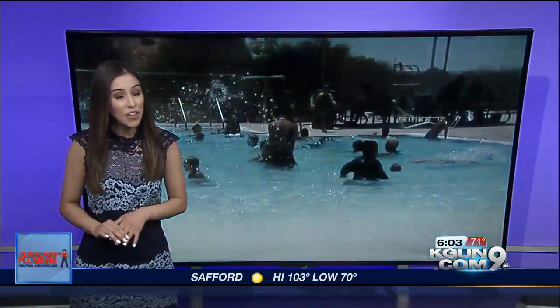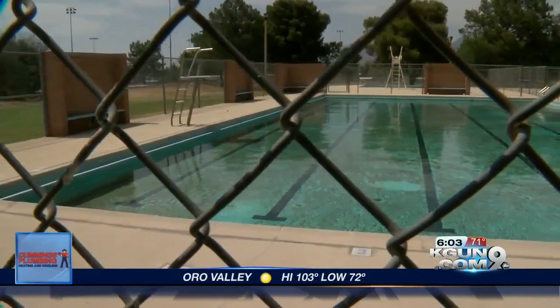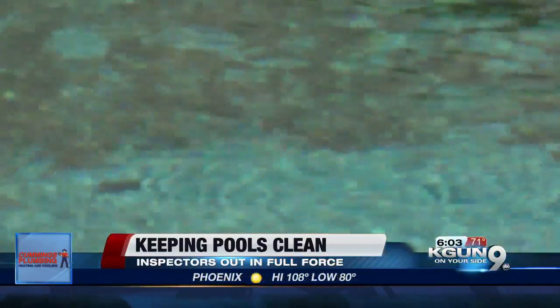Whitney Mark: hotter temperatures can sometimes mean more people heading to those community pools, which can then mean more bacteria in the waters if they aren't constantly checked and properly cleaned. So in an effort to avoid this and keep the water as clean as possible for all swimmers, pool inspectors and pool staff are making sure they're doing their part by stepping it up.